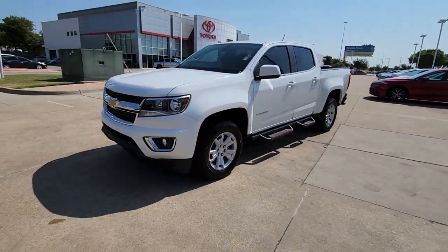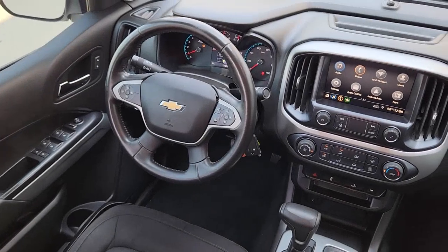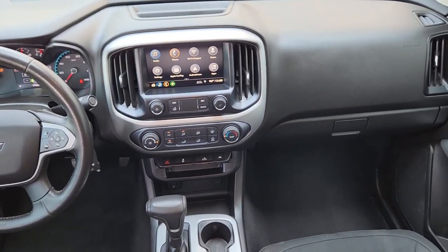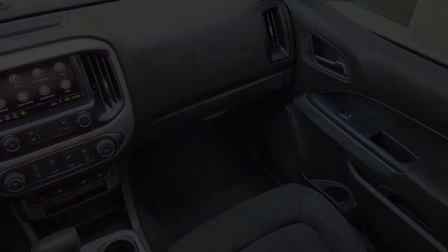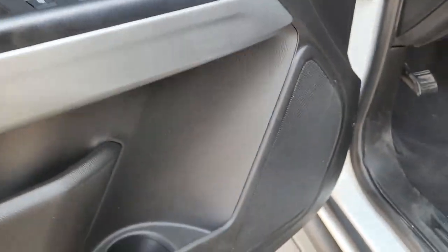These are just some of the great options this vehicle comes with: Apple CarPlay and/or Android Auto, keyless entry, fog lamps, premium sound system, heated mirrors, remote engine start, satellite radio, backup camera, electronic stability control, and aluminum wheels.